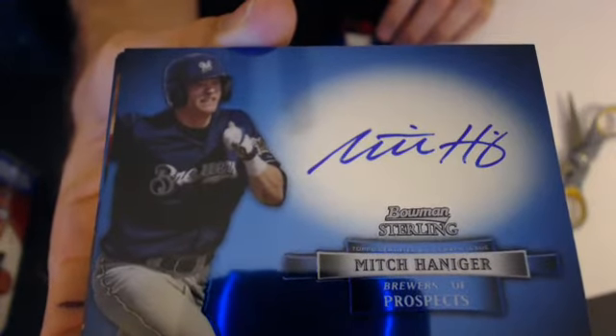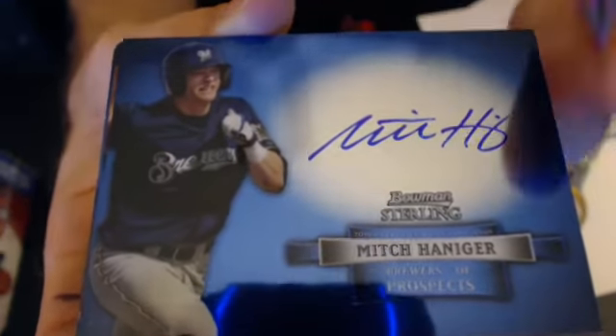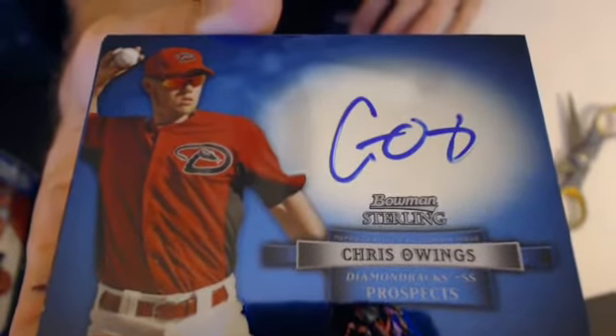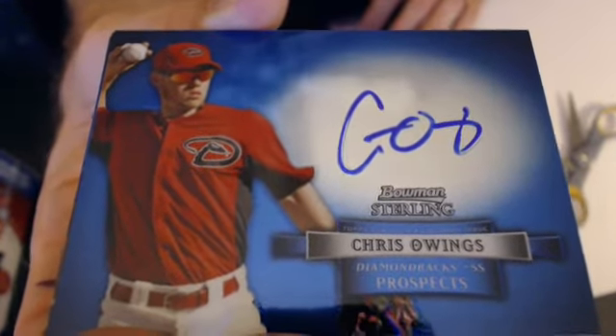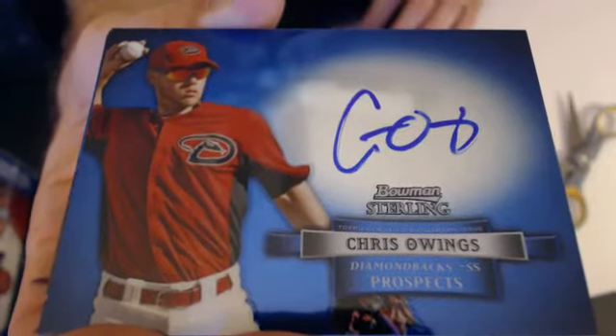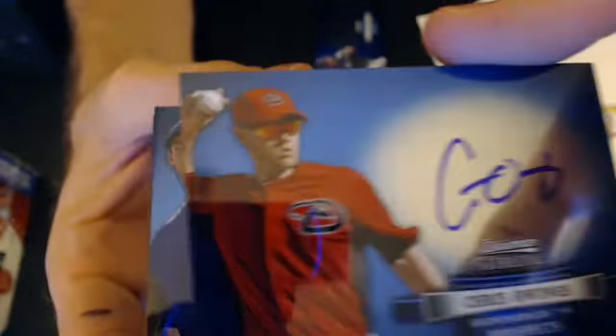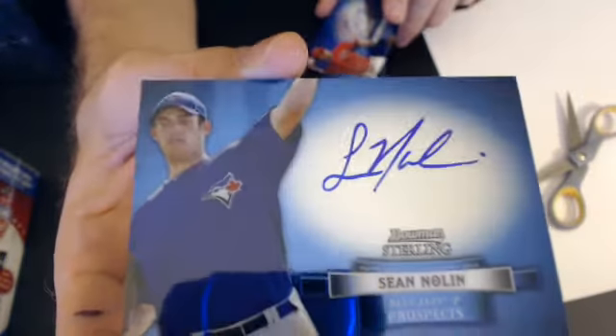We're going to Jason — another nice hit. We got a Chris Owens for Arizona. Now we'll go to KC — nice pull. We got two more cards; I wonder if we got an extra hit or not.